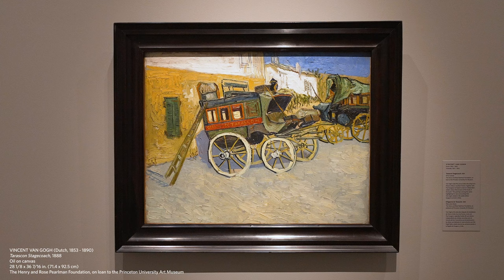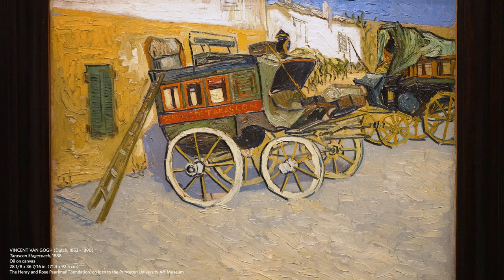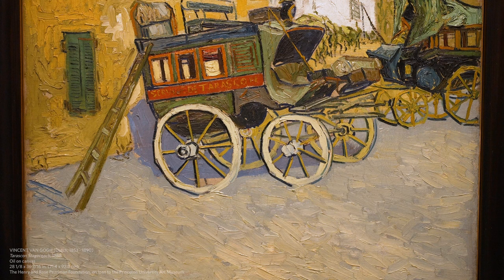I want to share with you this Vincent van Gogh painting that he did in 1888. This Dutch artist had also traveled like the other artists who were in motion. He was encouraged by his brother Theo van Gogh to come to Paris, as Paris was very much the center of the art world. So Vincent followed his brother's advice and then traveled on, working for a couple of years in the south of France, where he painted these stagecoaches.